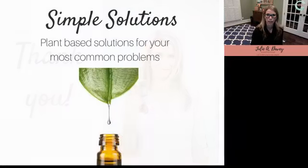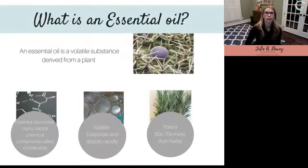Tonight's talk is titled 'Simple Solutions' — really about plant-based solutions for your most common health problems. Essential oils: we hear about them everywhere now, they're sold everywhere, becoming very popular, and will probably be mainstream sooner rather than later. But what are they?